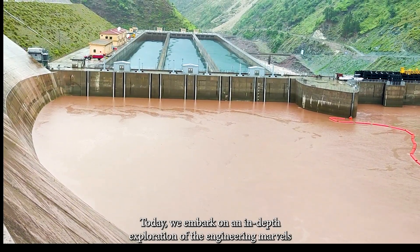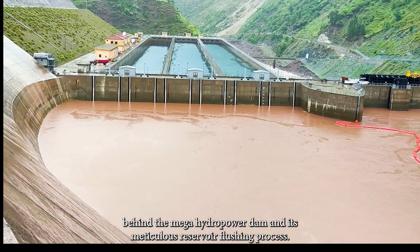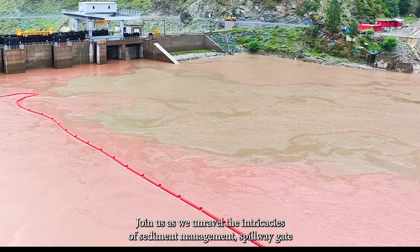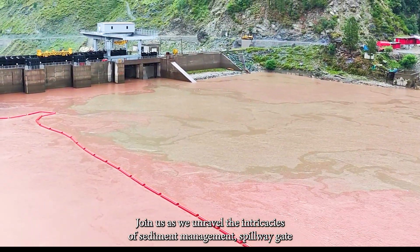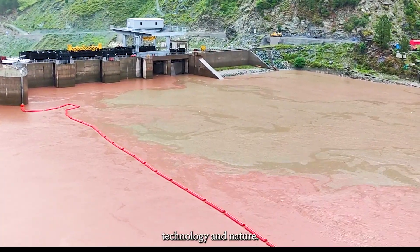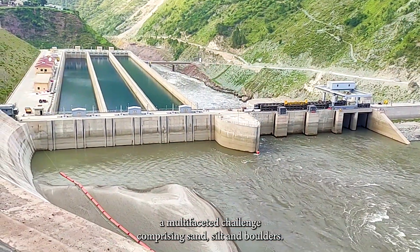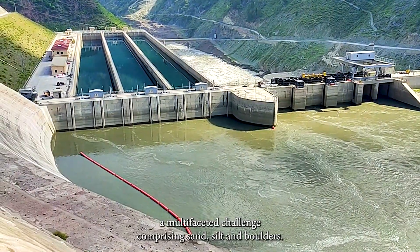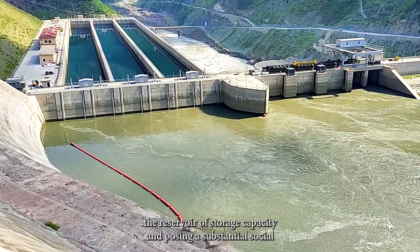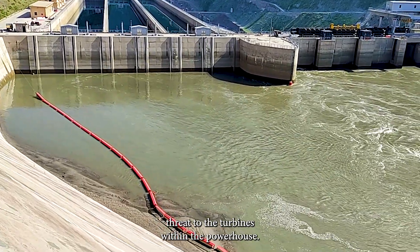Today we embark on an in-depth exploration of the engineering marvels behind the mega hydropower dam and its meticulous reservoir flushing process. We unravel the intricacies of sediment management, spillway gate engineering, and the critical interplay between technology and nature. Sediment accumulation within dam reservoirs presents a multifaceted challenge comprising sand, silt, and boulders, which settle over time, diminishing storage capacity and posing a substantial threat to the turbines within the powerhouse.